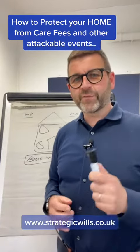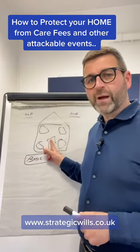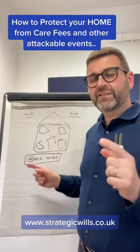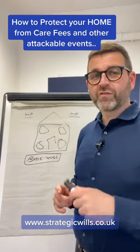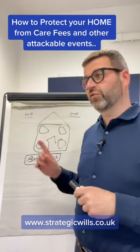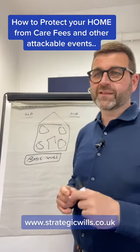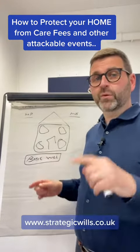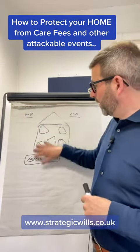Hi, my name is Mike Hyner from Strategic Asset Protection. Today I wanted to talk to you about how to protect your home. This is a question that I get asked a lot, and most of our clients will adopt the strategy I'm about to tell you in order to protect their properties — not just their residential property but also their buy-to-let portfolio as well.